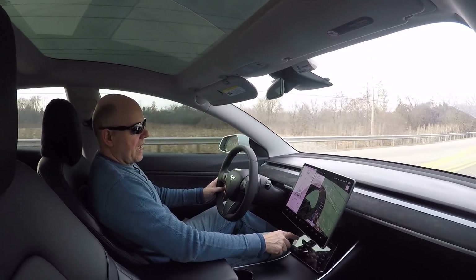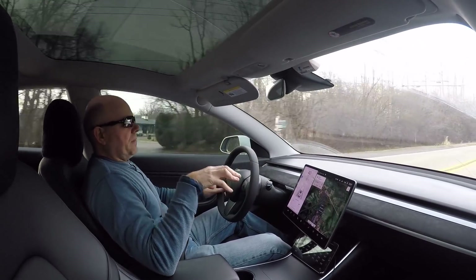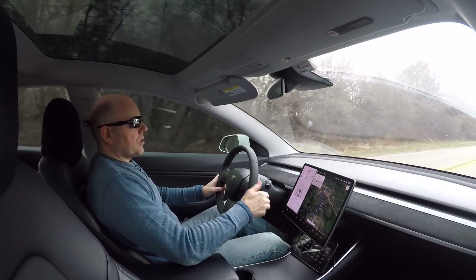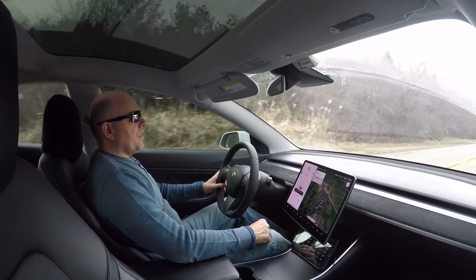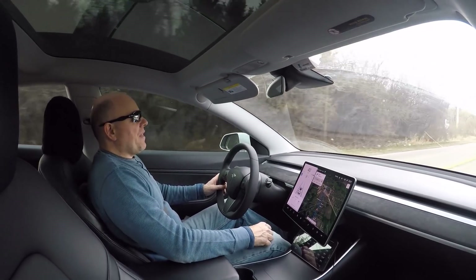You can see from the data on my tablet coming through the Scan My Tesla app that the car comes with a 75 kilowatt hour battery, and it shows I currently have 72.1 kilowatt hours of available energy within the battery.